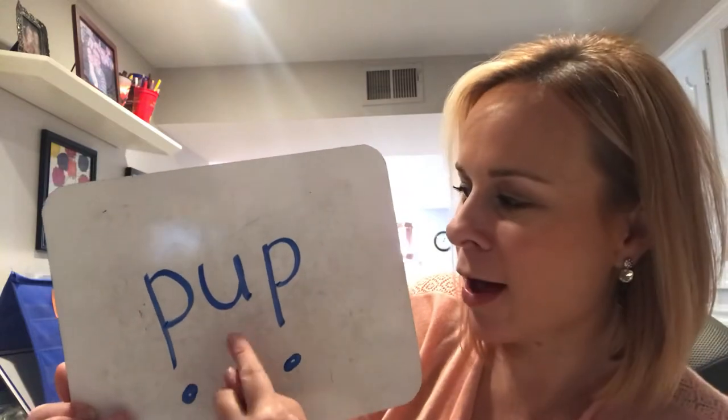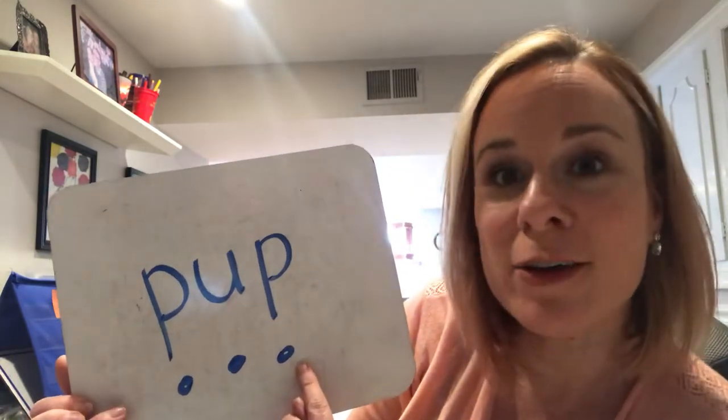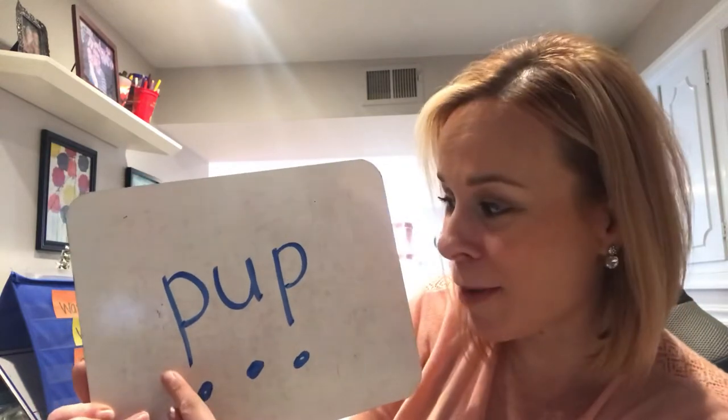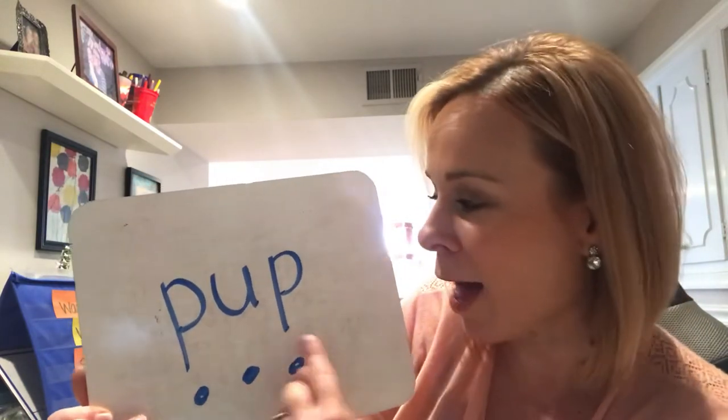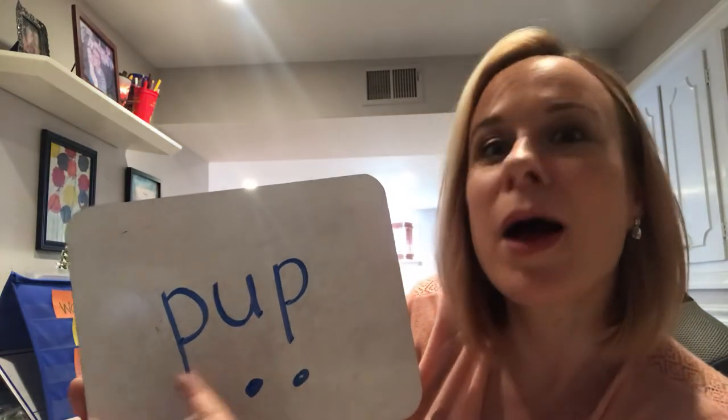This first word is 'pup.' Pup. I'm going to tap it out: puh-uh-puh — pup. That's a little dog, like my dog Lucky — he's a little puppy. He's a pup. Let's get the next word.